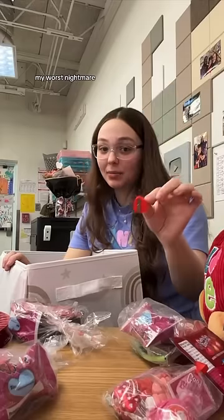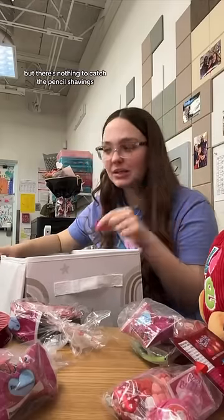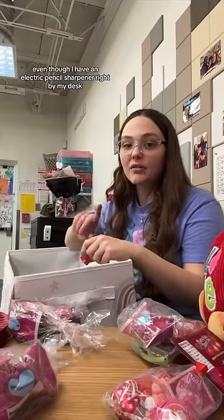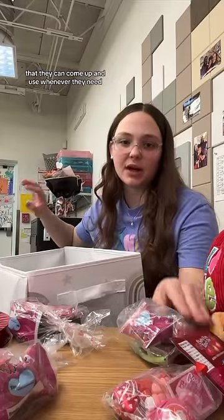This is like my worst nightmare. It's a pencil sharpener, but there's nothing to catch the pencil shavings. So my kids will literally sharpen their pencils in their desks, and then their pencil shavings will be everywhere, even though I have an electric pencil sharpener right by my desk that they can come up and use whenever they need.